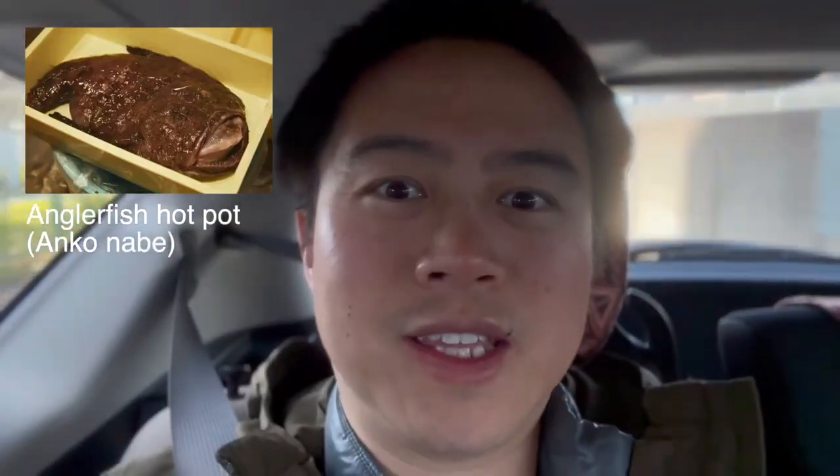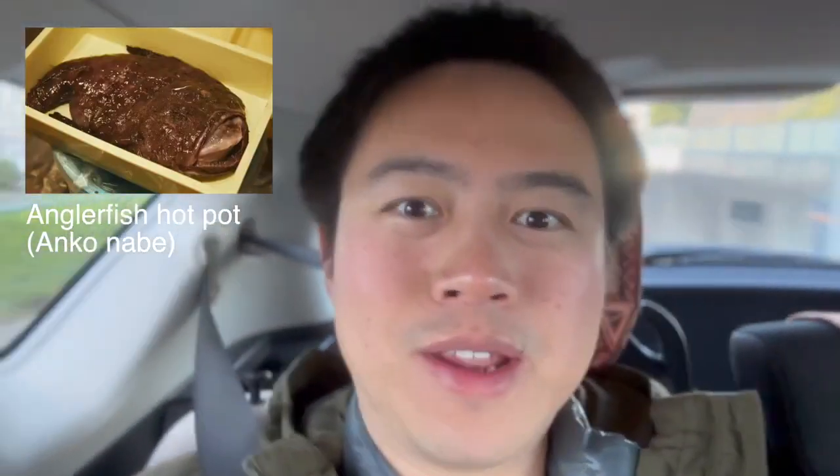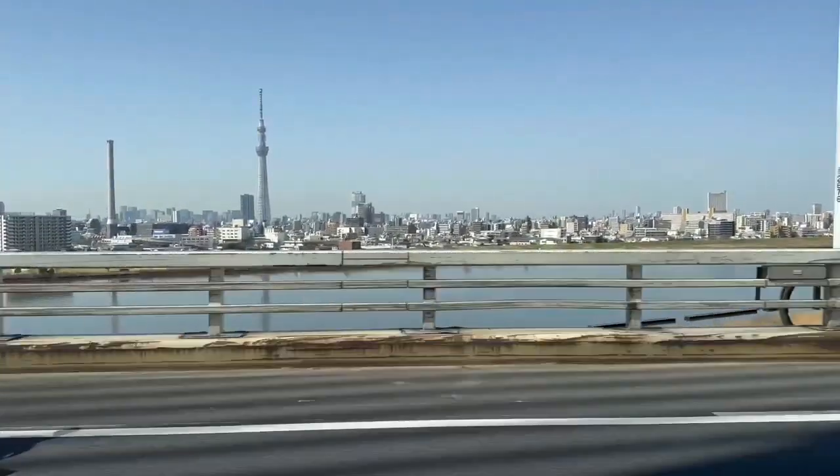Today we're going to Ibaraki Prefecture to eat angler fish. On this Ibaraki trip, we're going to eat that angler fish.